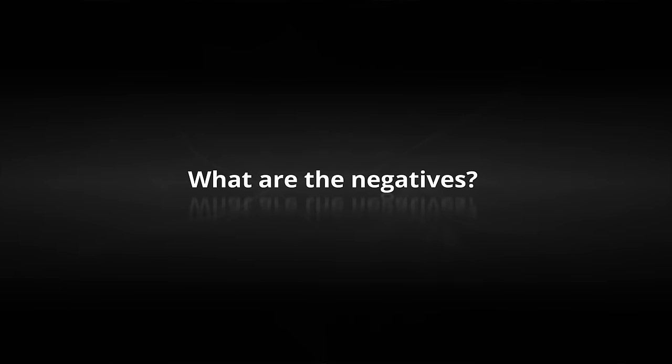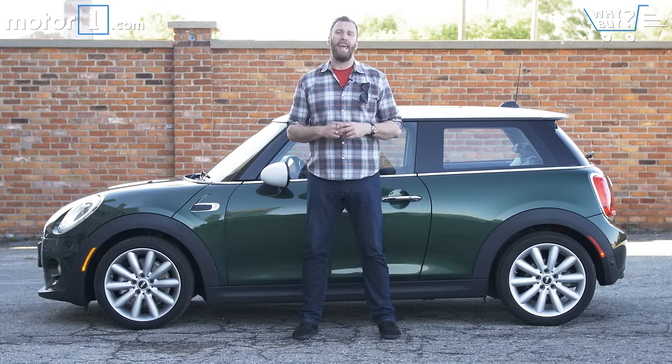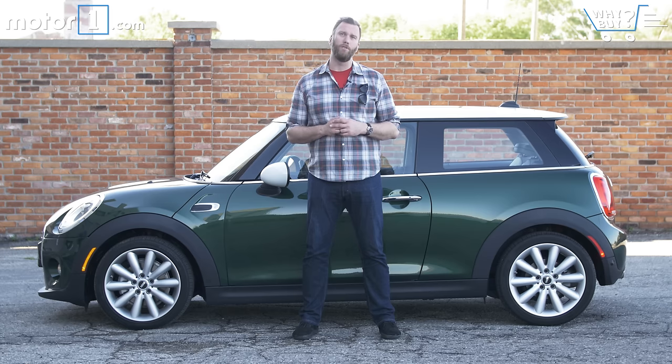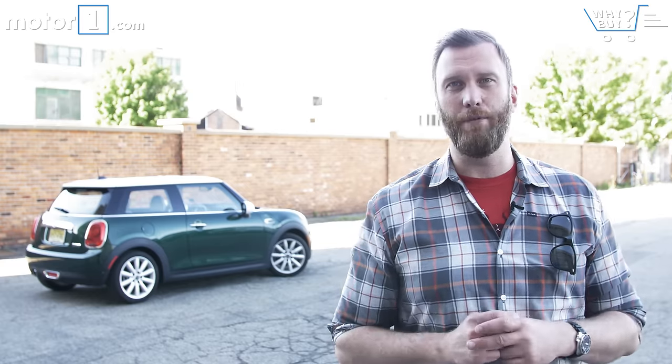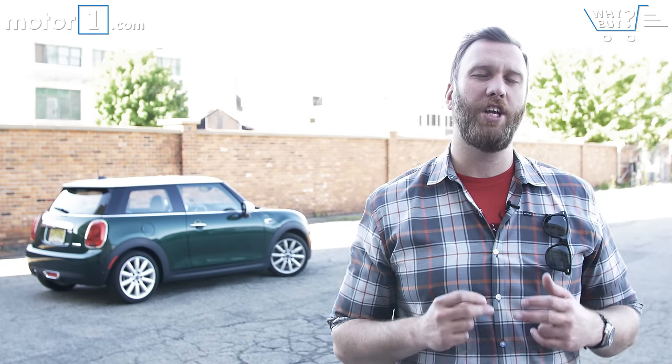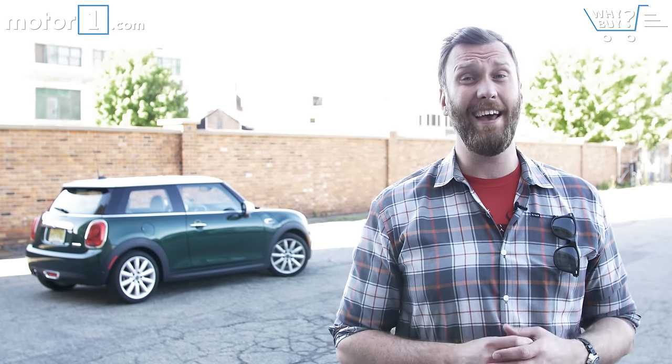What are the negatives? Of course the options can get expensive, and Mini's reliability rankings and service costs have always left a lot to be desired. Throw that in with the very small dimensions and you've got a car with pretty limited appeal to most mainstream shoppers. Who should buy it? Even this grown-up Mini Cooper is a great car for an enthusiast with a little bit of a budget and a few practical needs. You could drive this car every day and have a better chance of having fun a bigger percentage of the time than just about anything else on the market. It's a hell of a thing.